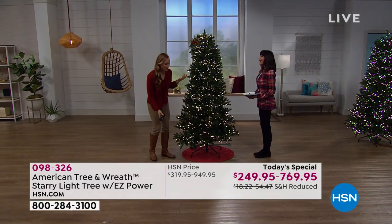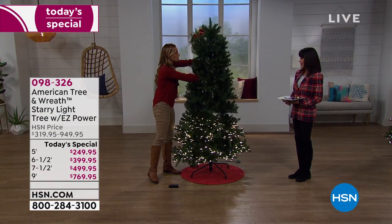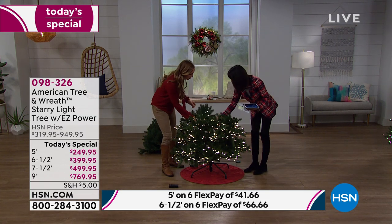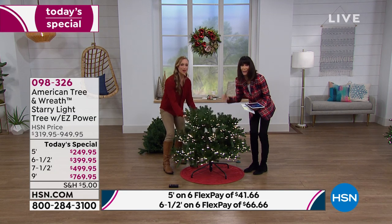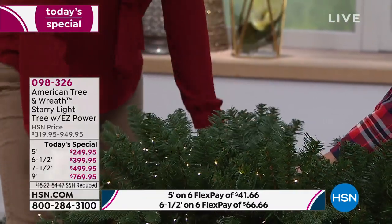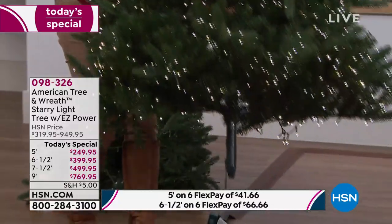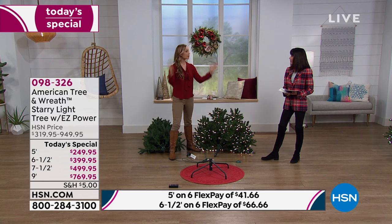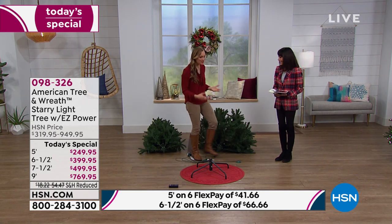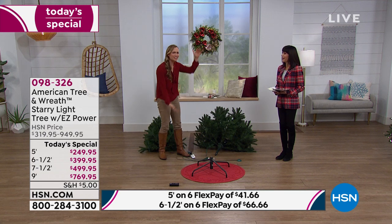Am I going to need to recruit other people? Am I going to need tools? You won't. I'm going to show you breaking it down. This is the 6½-foot tree and it's just two parts — all you do is lift one part. No section, no matter what size tree you get, weighs more than 17 pounds. Do you see how these branches go? They're on almost like an arm — the memory branch rests up, and when you release it, it just drops down to the perfect shape. That's so great for storage too — even though the section is huge and full, when it goes in the box it folds up really compact. I've had my American Tree and Wreath tree in my little closet all year, because it takes up no space.